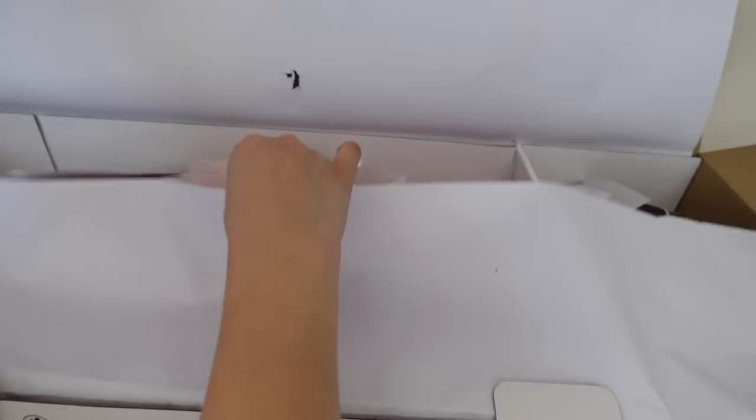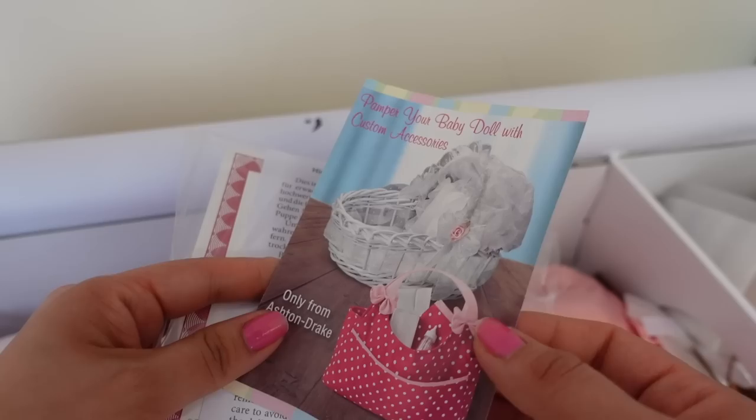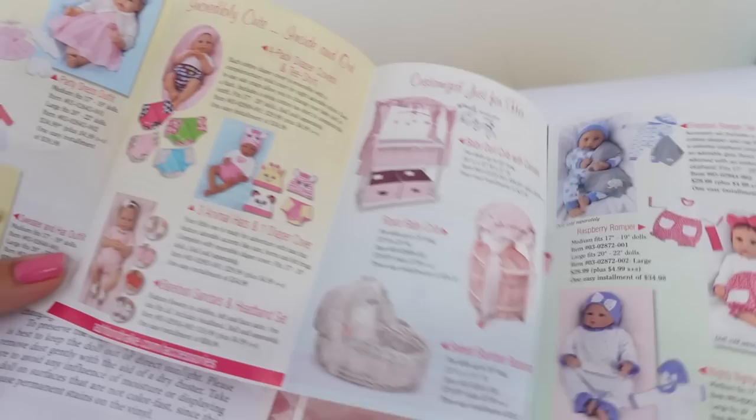All right guys, let's go ahead and open up the box — I'm so excited! There she is. That is such a cute basket.